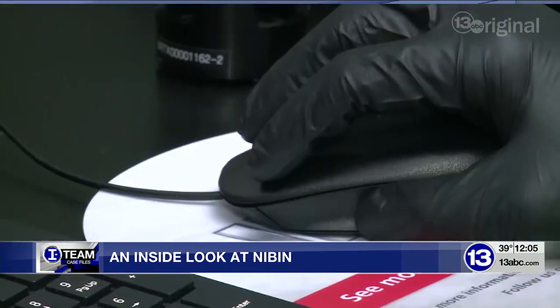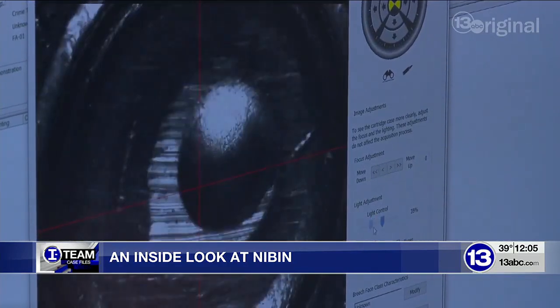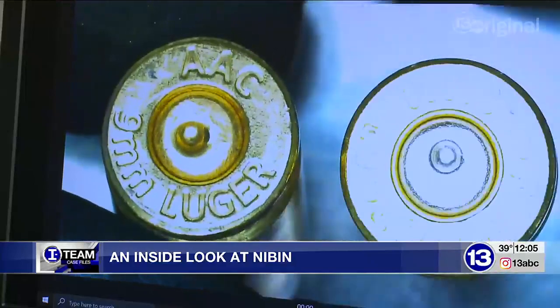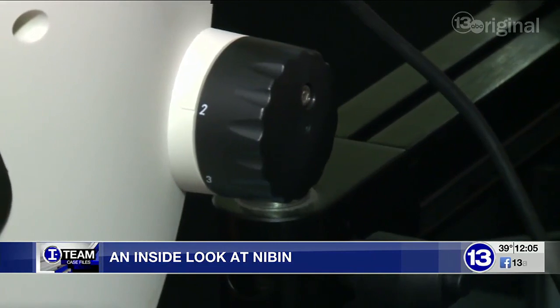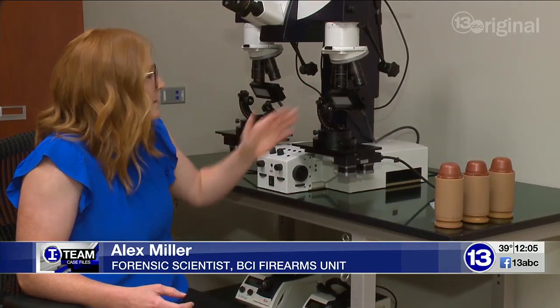In a matter of minutes, those images are compared to others across the country. If there's a potential match, it prompts the tech to take a closer look. That lead brings both pieces of evidence side by side, where a forensic scientist weighs in — we can have a sample here and a sample here, and we can look for individual characteristics.